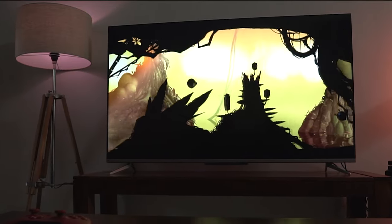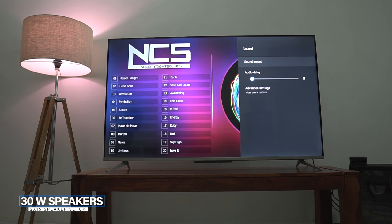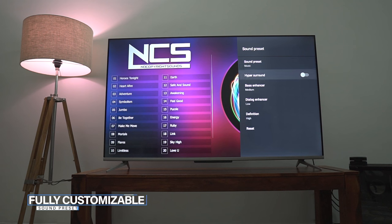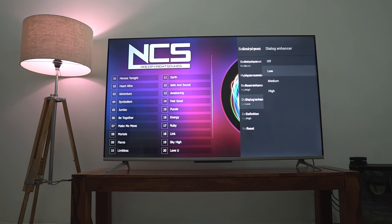Moving on to the sound quality — you get two 15-watt speakers providing a total output of 30 watts, which can get pretty loud. Plus you get many sound presets and customization options to tweak the bass and clarity for better dialogue reception while watching your favorite TV shows or movies. Here is a sound sample.